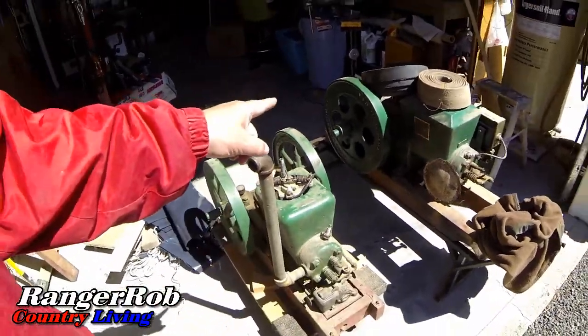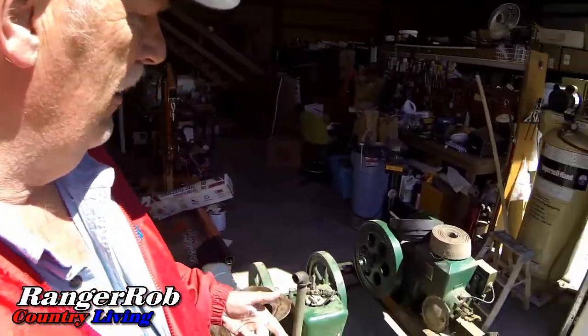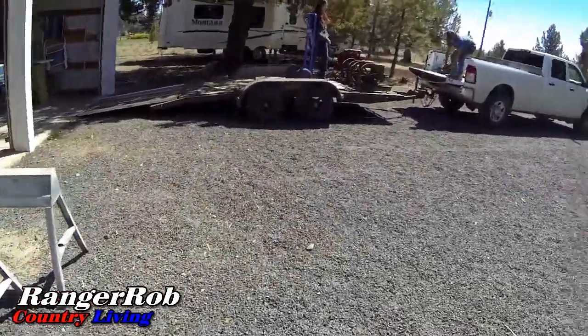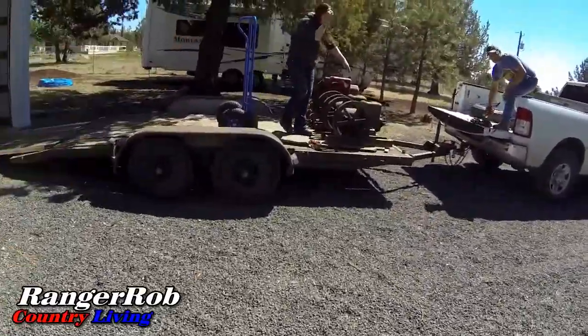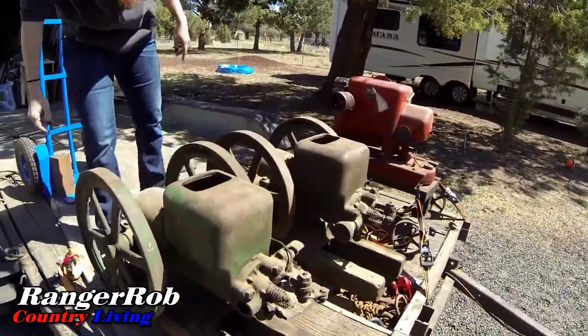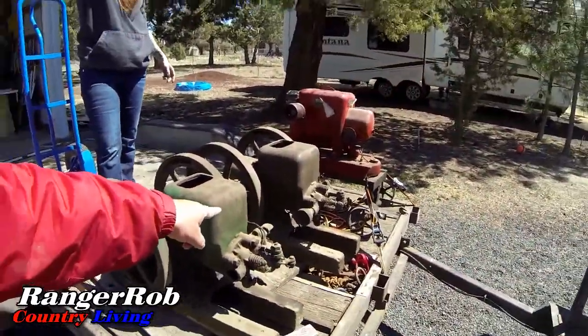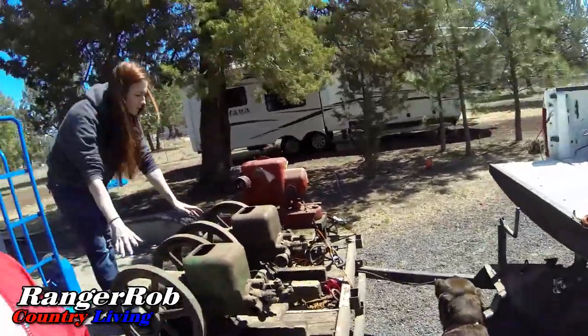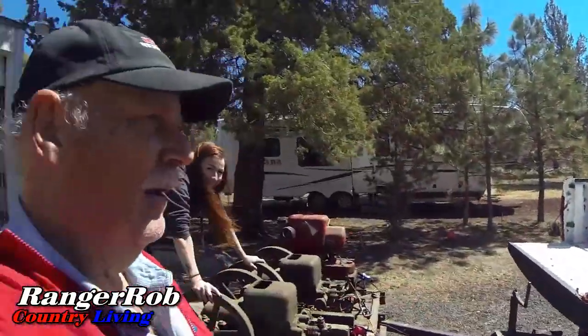Some of these are John Deere motors - both of these are John Deeres. Wow, look at that. We don't know if these work, but the ones I showed you have been running. They're amazing engines. I'm trying not to show his wife - she's shy. Anyway, these guys came from Salem and they're just tickled pink to get these engines, and we're glad they got them.